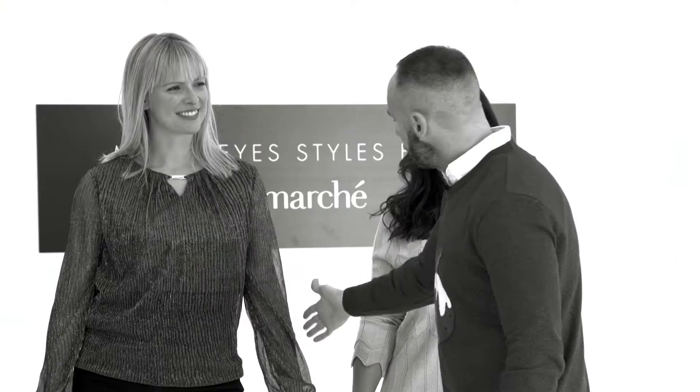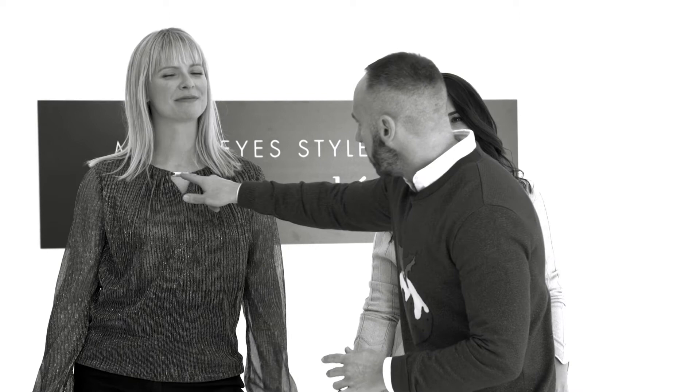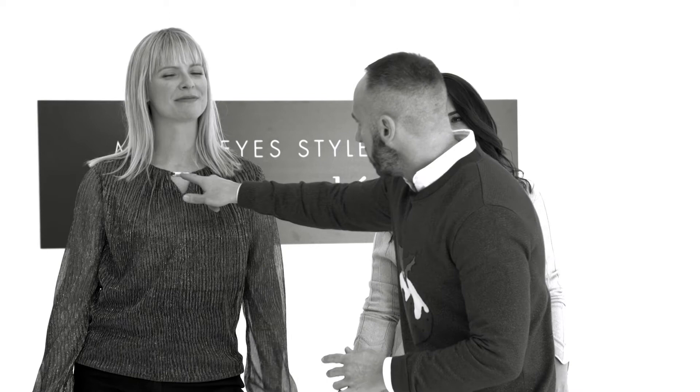Moving on to this gold number here. I think it's just flashing the right amount of flesh with the sheer sleeve. Also, great metal detailing up at the top, so you don't even need to think about a necklace. It's all lazy styling — it's done for you, and that is what we like.